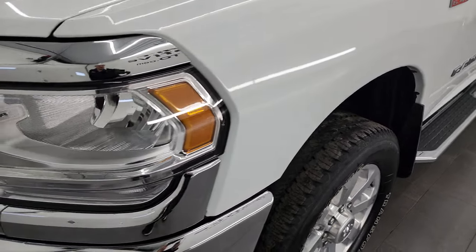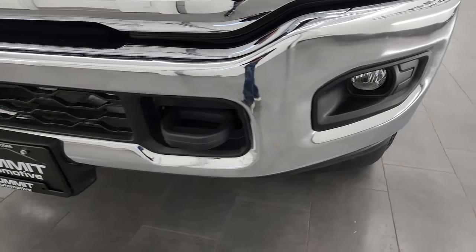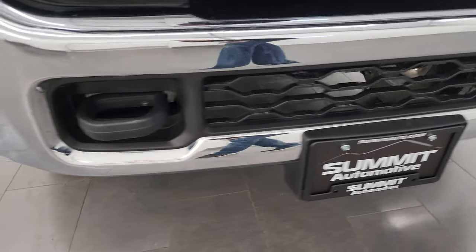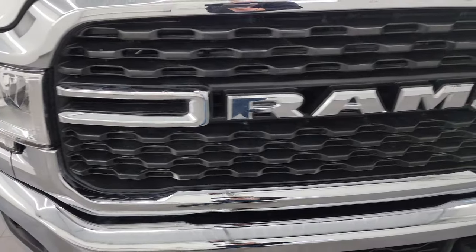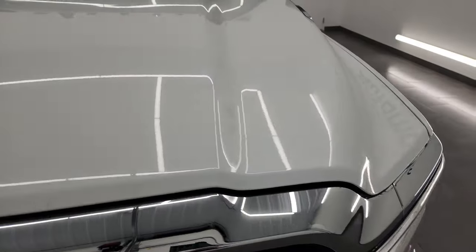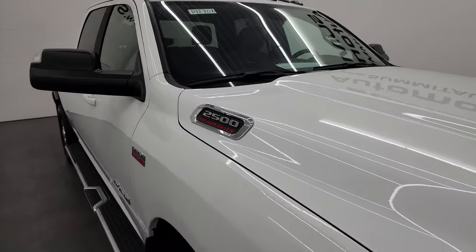The front fender is in excellent condition. Headlight lenses are nice and clear, factory fog lights, and the front bumper is in excellent shape as well — no dents or dings on that. The grille is in really nice condition too. The hood is in really nice shape, no dents or dings on there. Does have the cab lights up top.